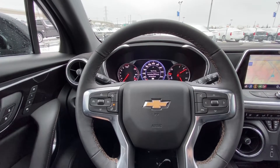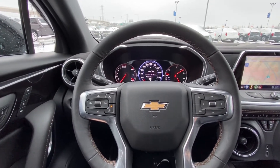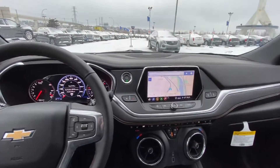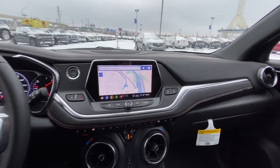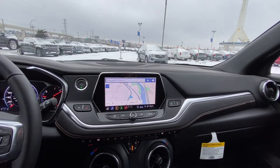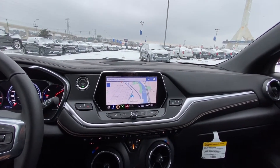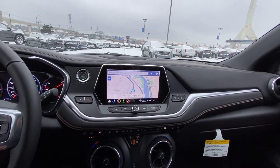We have the cruise control and forward collision warning, speak-to-talk and your dash controls, all piloted from your steering wheel. Looking at your center dash, push-button start and an 8-inch touchscreen coming out of the dash. You have your Apple CarPlay, audio controls, phone connectivity, navigation as well as your climate controls, all controlled from there.